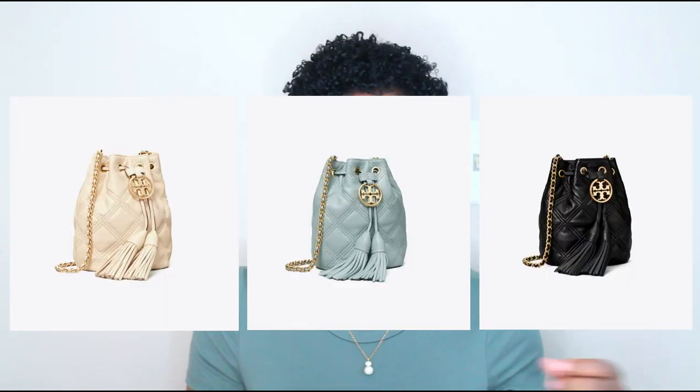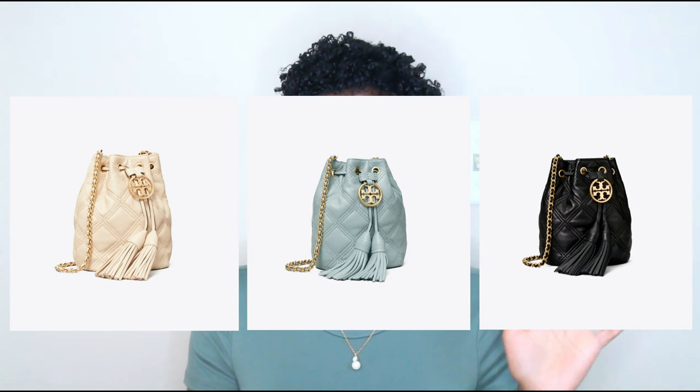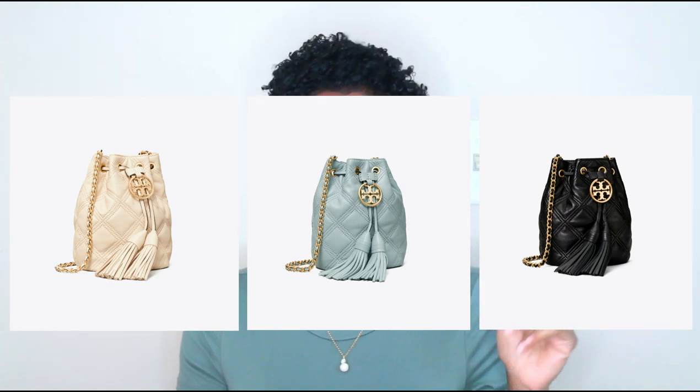The very first bag is called the Fleming Soft Mini Bucket Bag. It comes in three colors and is $348 — cream, black, and northern blue, which is kind of like a faded muted pastel blue color, really pretty. It has a crossbody strap with leather and gold detailing, and of course the Tory Burch emblem on the front.